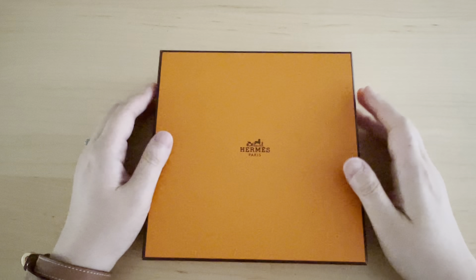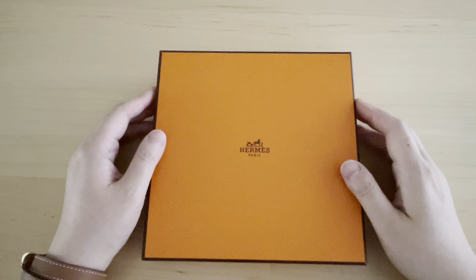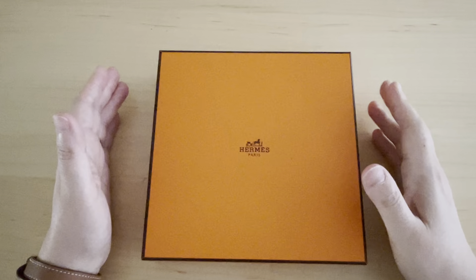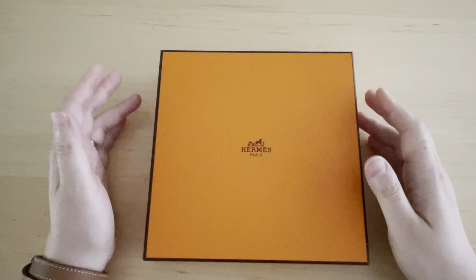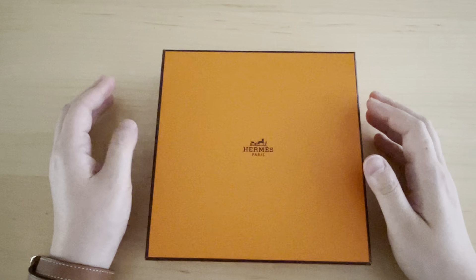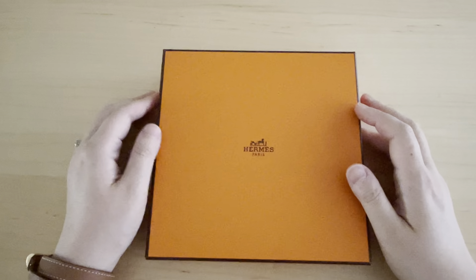Hi everyone, welcome back to my channel where I like to share any and all things that bring me joy, hence the name Share Elation. Today I wanted to talk about an item that I purchased while I was in London, September of 2022.